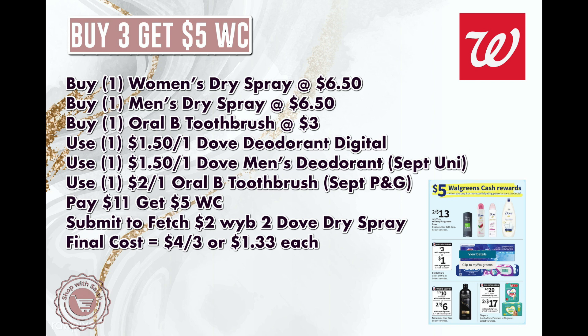If you're doing this in store, you can use paper and digital coupons. Use a $1.50 off Dove digital coupon for the deodorant, a $1.50 off one Dove men's insert coupon from the September Unilever insert, and a $2 off Oral-B coupon from the September P&G insert — or a $2 off Oral-B digital. You'd pay $11 and get back $5 in Walgreens Cash. Submit to Fetch Rewards for $2 back and 2,000 points for two dry spray deodorants. Final cost: $4 for three items, or $1.33 each.